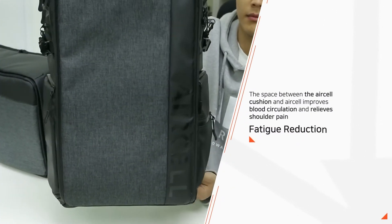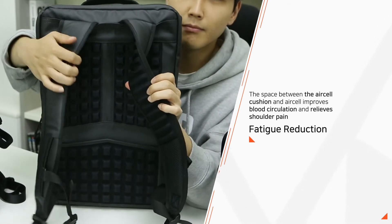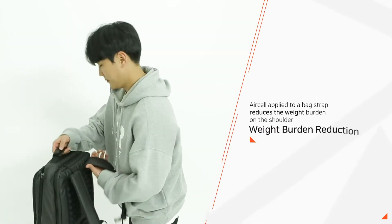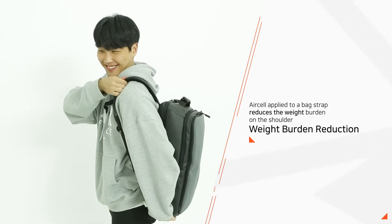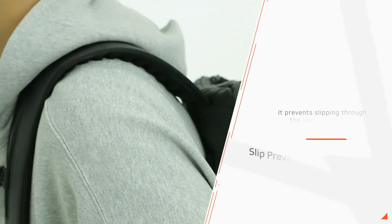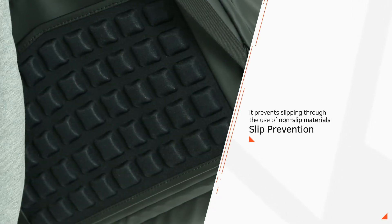Fatigue reduction: the space between air cells improves blood circulation and relieves shoulder pain. Weight burden reduction: air cell applied to bag straps reduces shoulder weight burden. Slip prevention: non-slip materials prevent slipping.